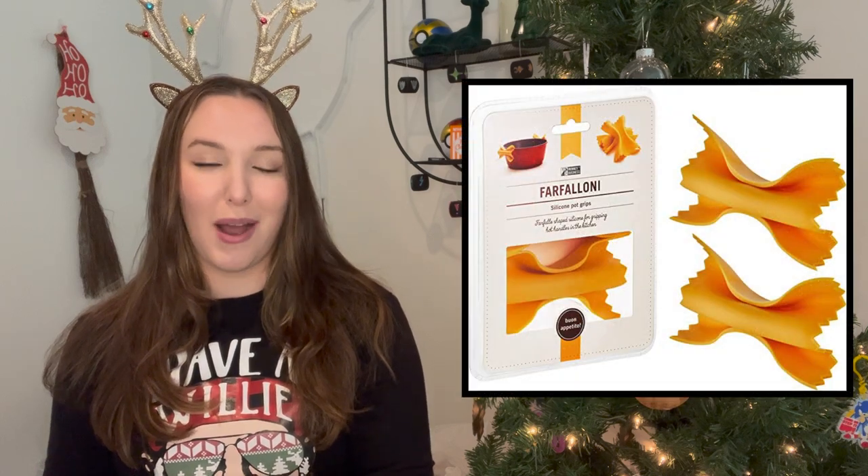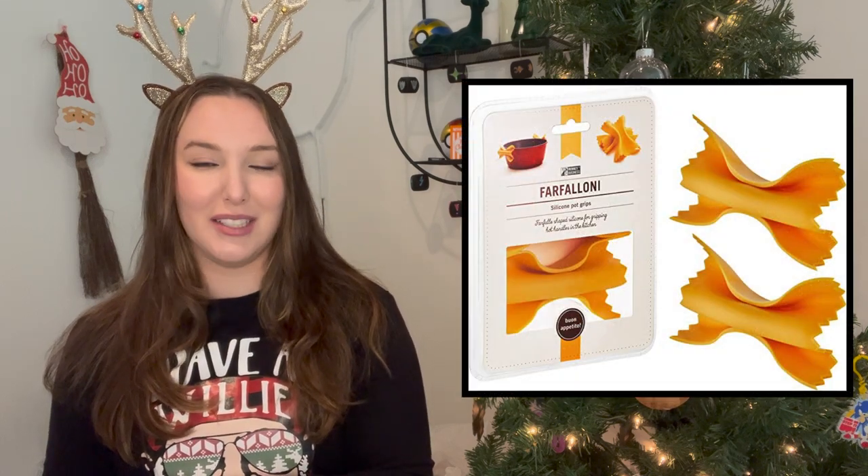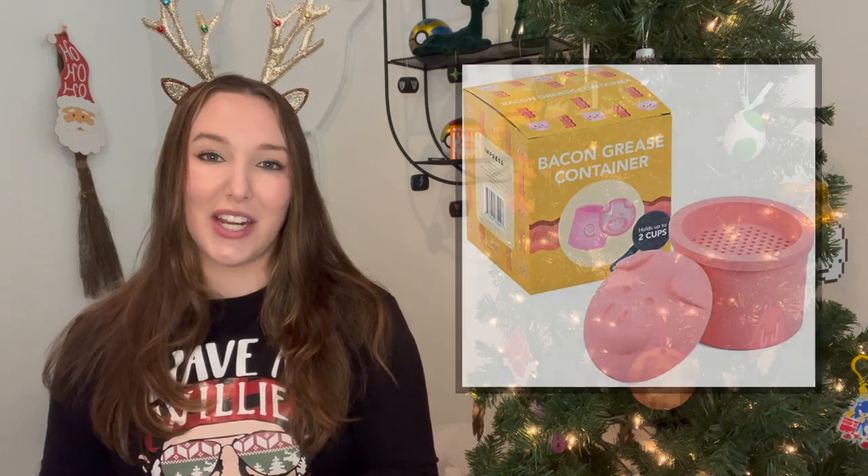Still sticking with the kitchen, we have two different and kind of similar gifts. The first is this ravioli spoon rest — I think it's so cute for anyone who loves pasta. It looks exactly like a large piece of ravioli and I think it's so funny. Then there are also these bow tie pot holders, which you pop right on to the edge of your pot or pan to help hold it and keep your hands protected from the heat. I think they're super funny and I love the packaging because it actually looks like pasta.